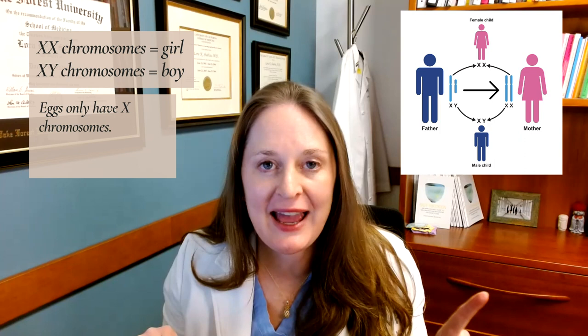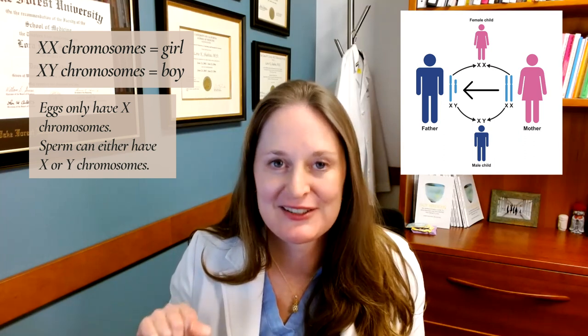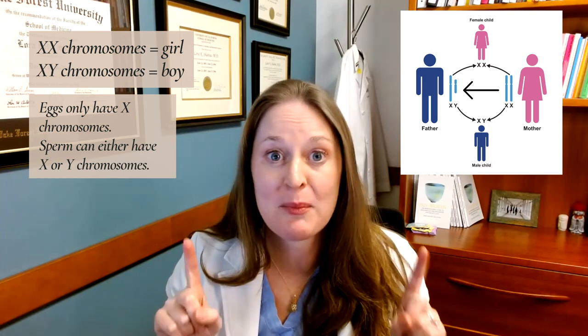Now, how is that determined? Eggs only have X chromosomes, and sperm can either have X or Y chromosomes. So the sex of an embryo — whether you have a boy or girl — is actually up to the sperm. It is up to the male partner. So you can tell that to Henry the Eighth, who killed multiple wives because they did not give him a son. It was his fault the whole time.